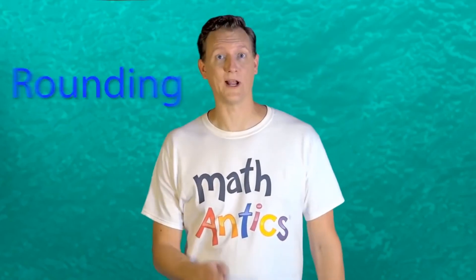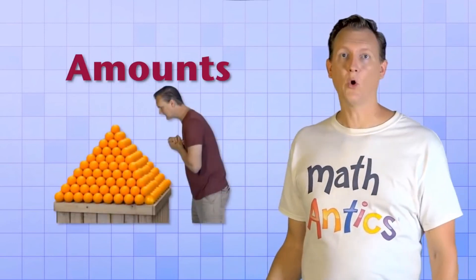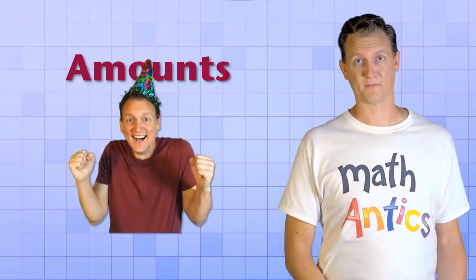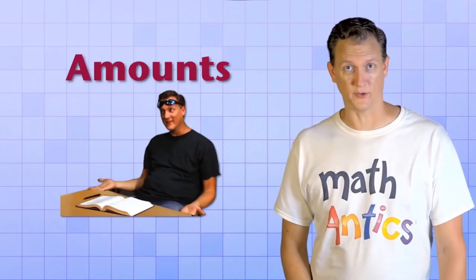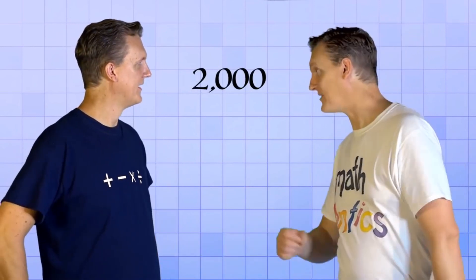Hi, welcome to Math Antics. In this video, we're going to learn about an important math concept called rounding. To help you understand what rounding is, let's think about how numbers are usually used. Most of the time, numbers are used to represent amounts of things, like how many miles it is to the supermarket, or how many days until your birthday, or how many students went to your high school. How many students went to my high school? Oh, about 2,000.